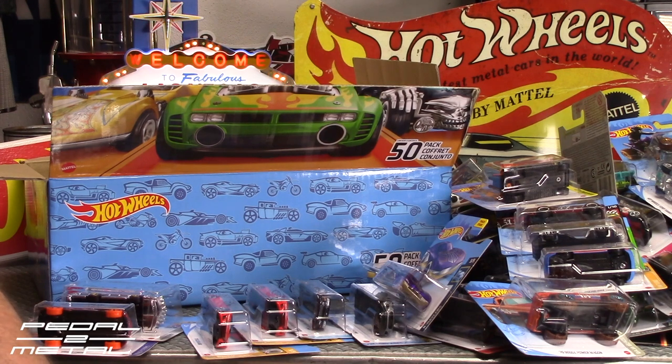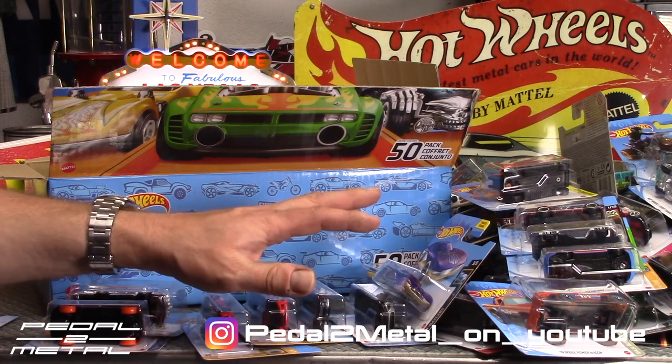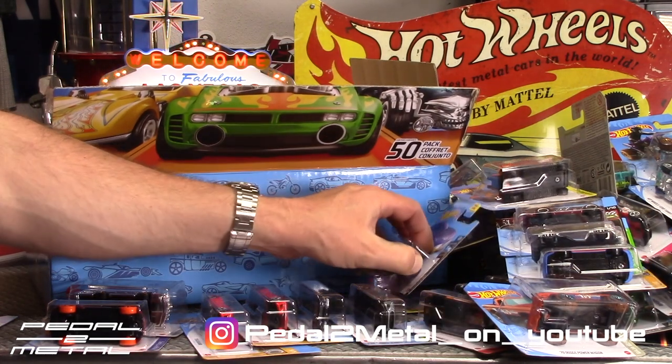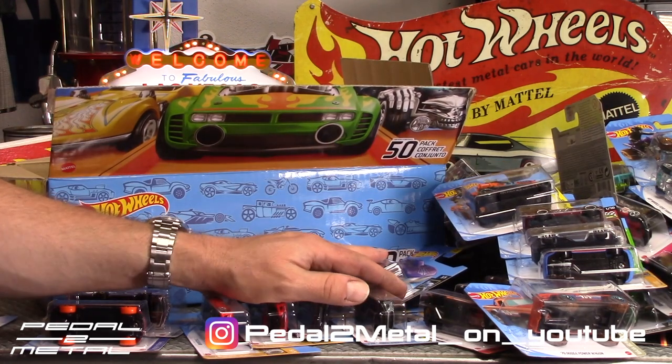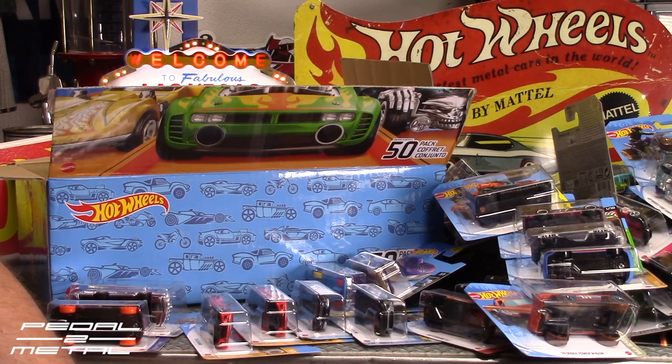I will see you guys next time. Have a good night. Be sure to watch out for the video announcing the sweepstakes for the 10,000 subscriber celebration. All these Hot Wheels laid out here is crazy, but I'll put them back away and give probably 90-some percent away to kids in the neighborhood and the local hospital. I will see you guys soon — have a good night, bye now.